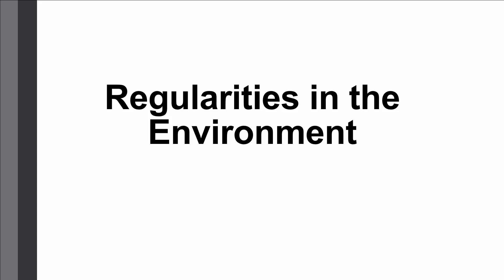In this next section, we're going to talk about how regularities in the environment really help our perceptual system. Our perceptual system is really smart — not only does it help us to perceive, but it also picks up regularities that occur in our environment, things we can expect to occur, and stores that information to make perception easier in the future. A lot of what we'll discuss highlights the importance of top-down processing, or top-down knowledge, that helps guide our perception and make the perceptual process simpler for us.